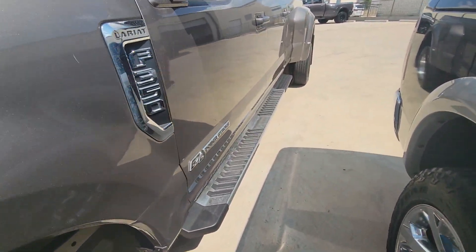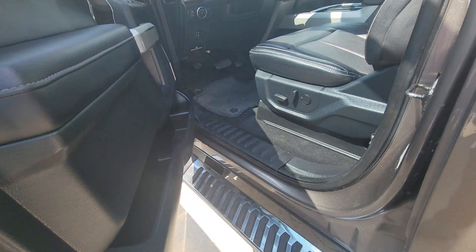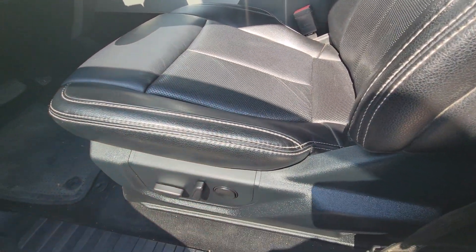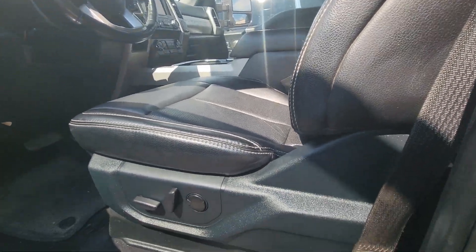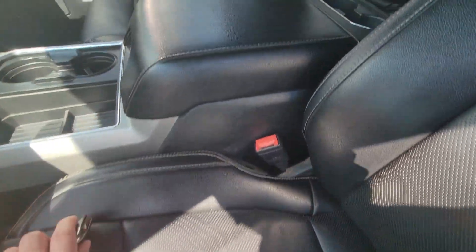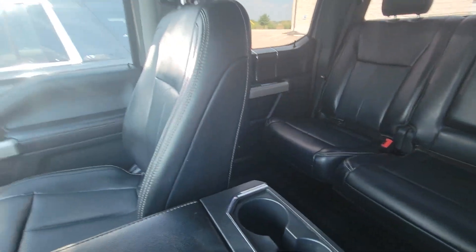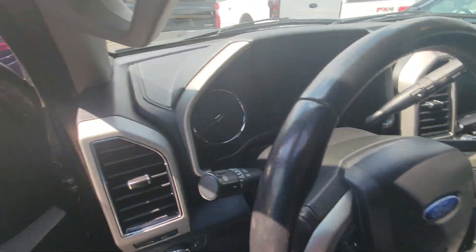It does have remote start — it is a key start as well. It's got the typical Ford handle with some rubbing on there. The seat is in perfect condition, no compression issues at all. Driver side seat looks good, center console looks good, passenger seat looks good, and the back seats look brand new.